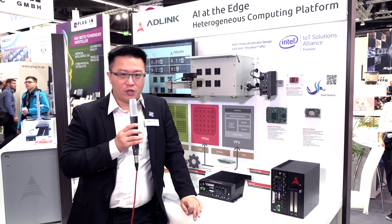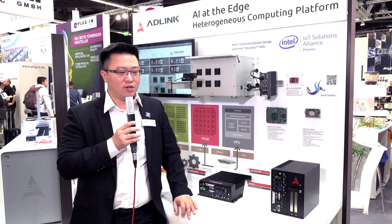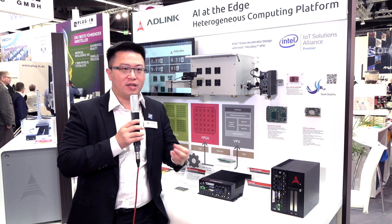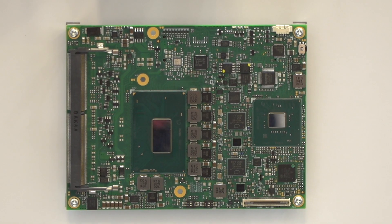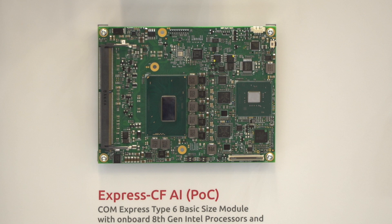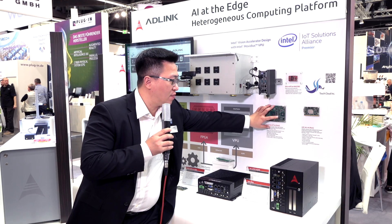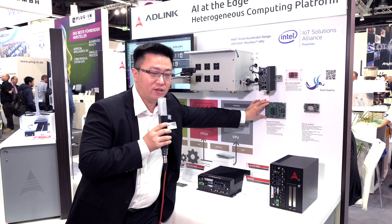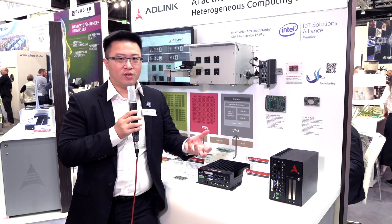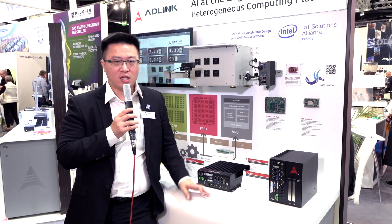In order to facilitate the adoption of deep learning applications, we try to support customers in this kind of application. We have fast installation options based on our COM Express modules. You can see here our best-selling Type 6 COM Express module with two Movidius chips populated on top. It comes with an AI engine so you can easily swap your original COM Express module with the new AI-enabled engine, giving you powerful modules that support deep learning acceleration applications.